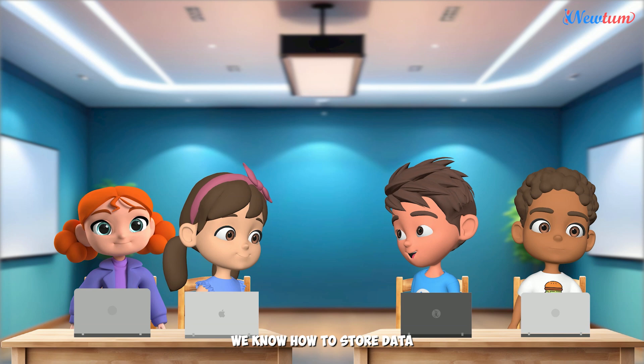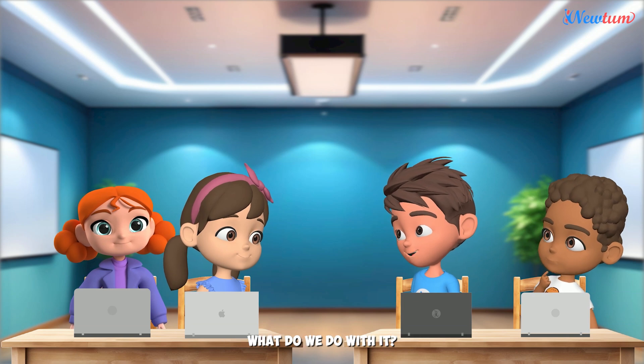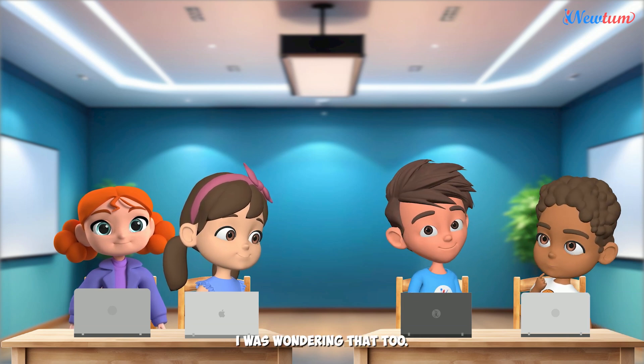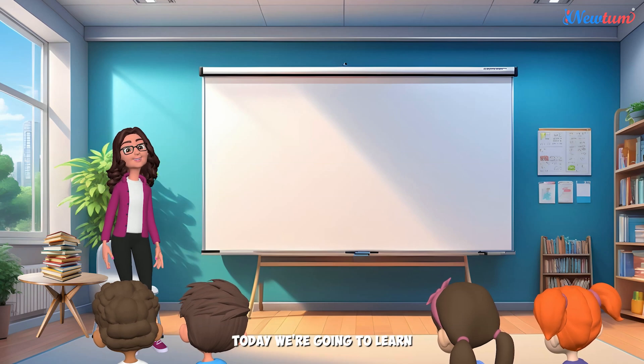Eve, we know how to store data and show it on the computer screen, right? Yep, we can do that. But what's the point of just storing information? What do we do with it? I was wondering that, too. Hello, friends. Today, we're going to learn how to process the data we've stored and use it.